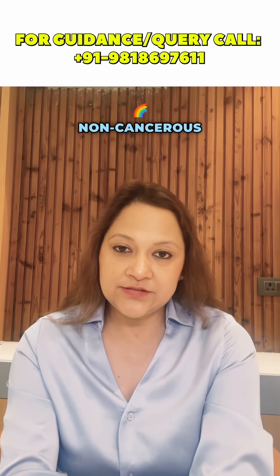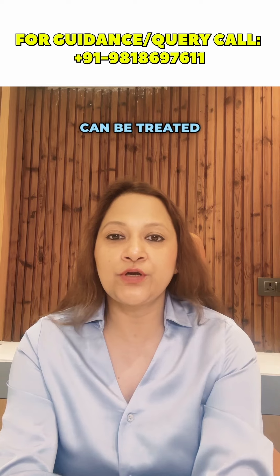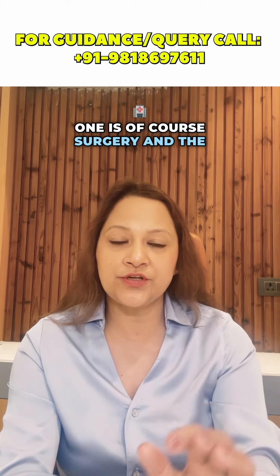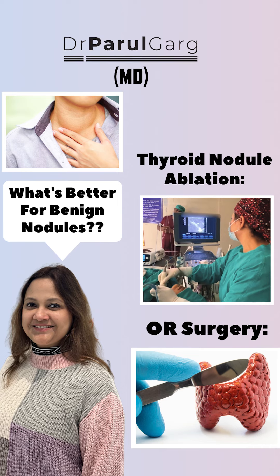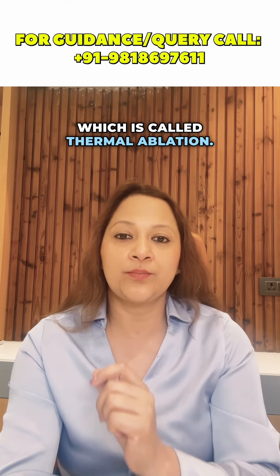Hello friends. Benign thyroid nodules — that means non-cancerous thyroid nodules — can be treated by two methods. One is of course surgery, and the other method, which is relatively less known, is a non-surgical method of treatment called thermal ablation.